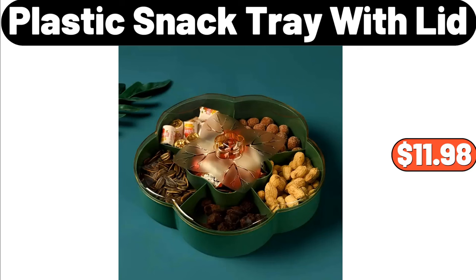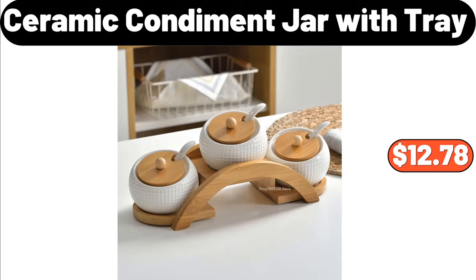Plastic Snack Tray with Lid, $11.98. Ceramic Condiment Jar with Tray, $12.78.